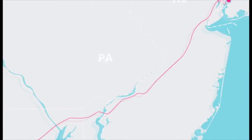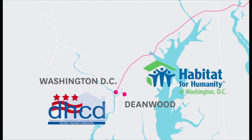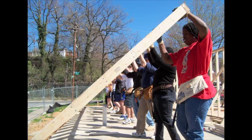The EmpowerHouse team works in partnership with the D.C. Department of Housing and Community Development and Habitat for Humanity of Washington, D.C., a volunteer-led organization that works to build affordable, energy- and resource-efficient homes for people in need.